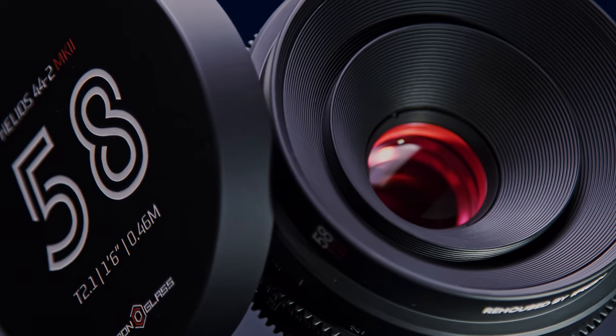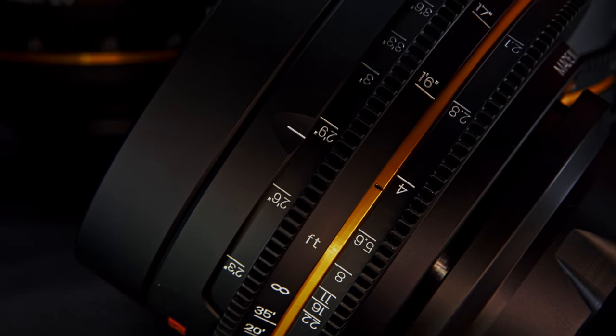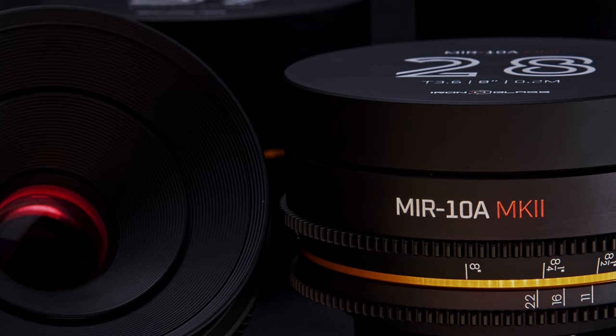Improved close focus distance and much more. Our mission is to give unique, legendary optics a new life, to provide filmmakers with the tools they need for their creative vision.